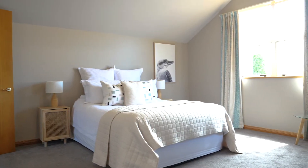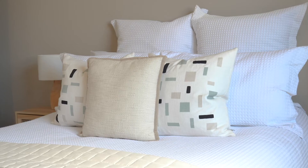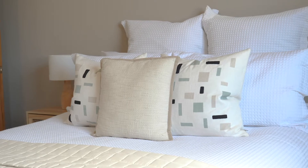Upstairs has a master bedroom with a walk-in wardrobe and an ensuite, as well as a family bathroom and two further double bedrooms.